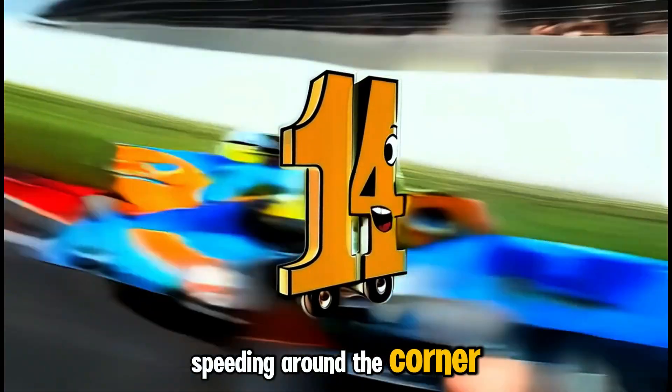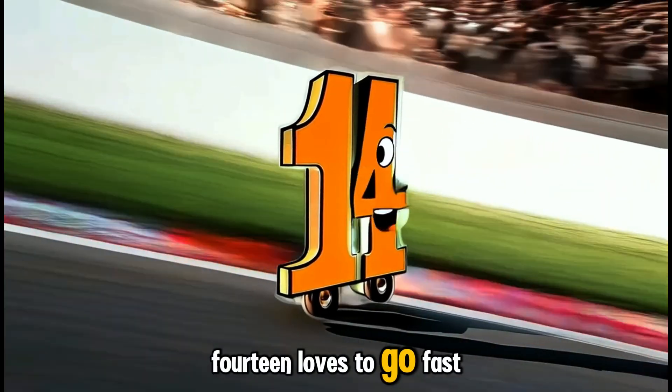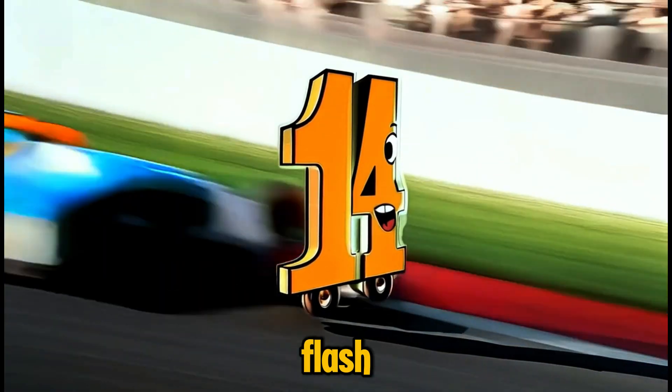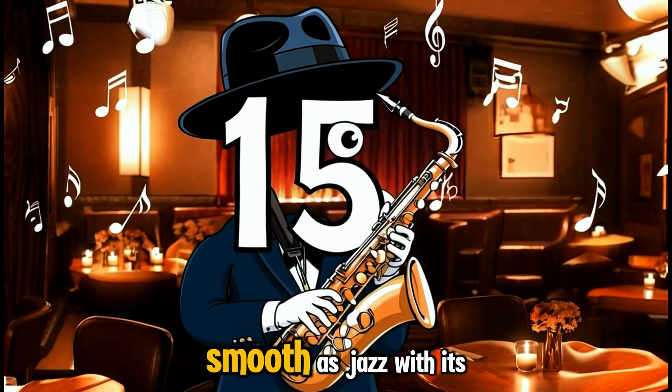Speeding around the corner, it's number fourteen, racing with all its might. Fourteen loves to go fast, whether it's skating, running, or just counting up in a flash. Let's cheer it on! Next up, we have number fifteen, smooth as jazz.